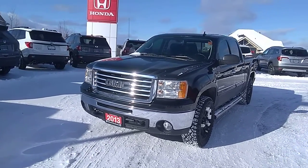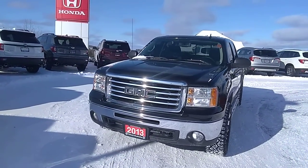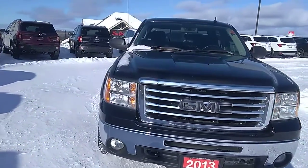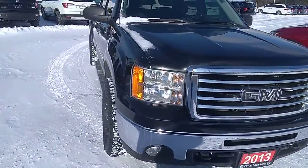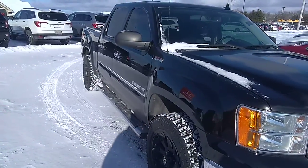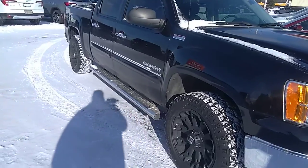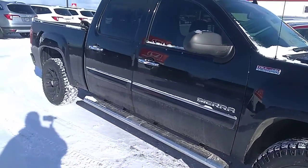Hi there, this is Stu with Huntsville Honda Drive Muskoka. We're here today having a quick look at this 2013 GMC Sierra. We're going to do a quick walk around of the truck just so I can show you the quality and condition that it's in, so when you come in to take it for a test drive you have a little bit more knowledge about the vehicle.